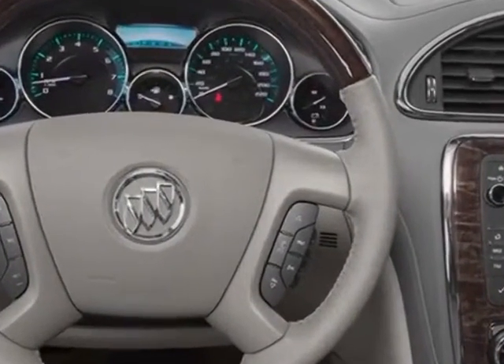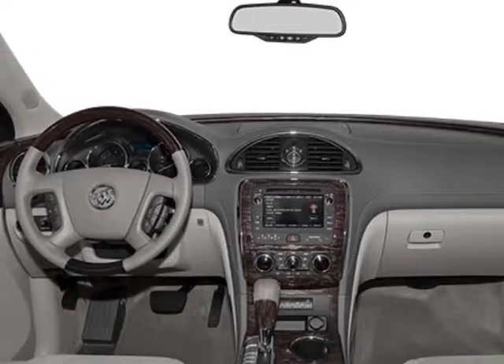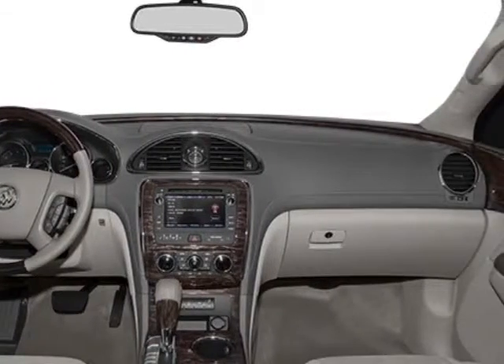Additional options for this vehicle include the cocoa perforated leather seating surface and sunroof.